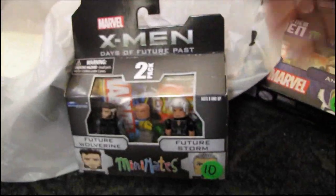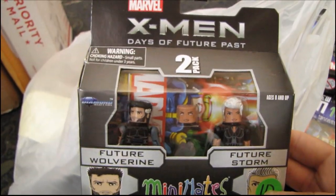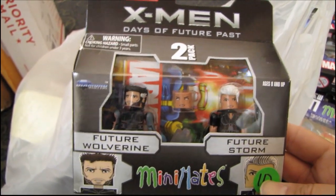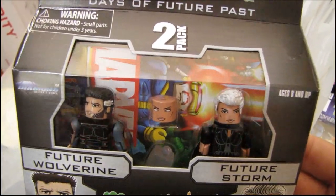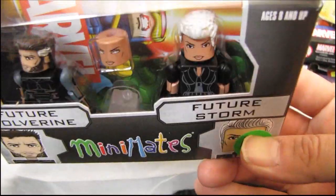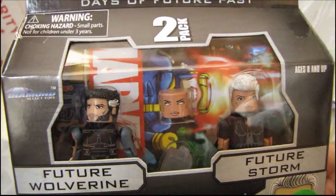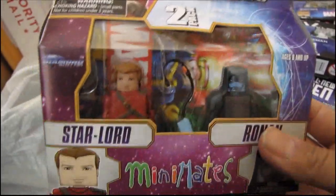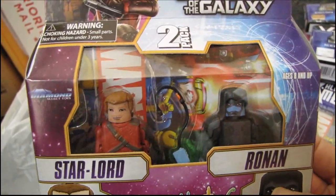Continuing to dig in — we have Future Wolverine and Future Storm from the X-Men movie. There's an alternate head for Storm with white eyes, and she comes with a flight stand, which is neat. And here's a Guardians of the Galaxy set — Star-Lord and Ronan.